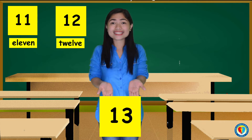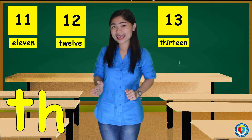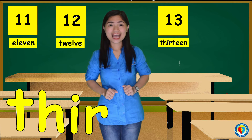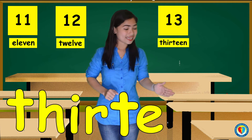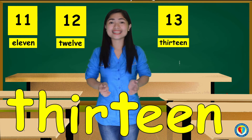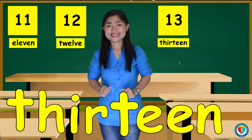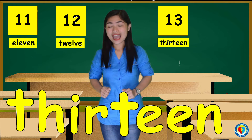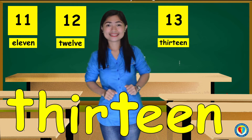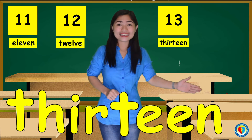For the number 13, we have T, H, I, R, T, E, E, N. 13. Can you repeat after me, kids? That's T, H, I, R, T, E, E, N. 13.